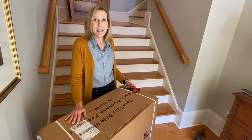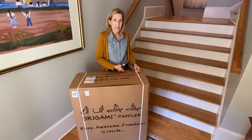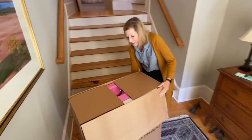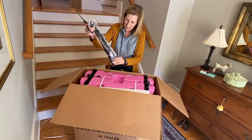We're going to Lake Lanier in Georgia and then Lake James in North Carolina, so we'll try this out in two different places. We got a pink one and a yellow one — this is very exciting. Let's slide it out of the box.